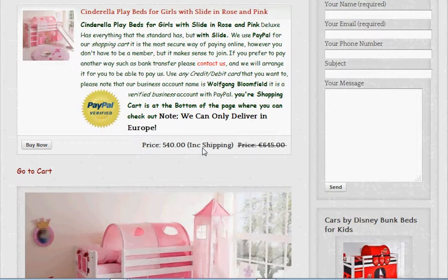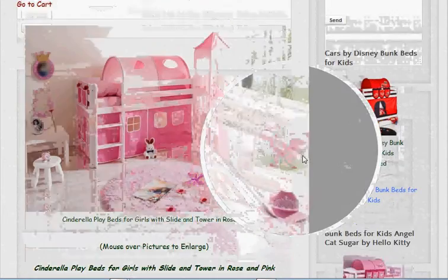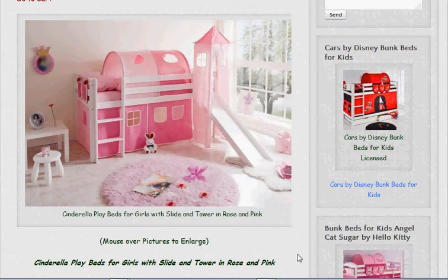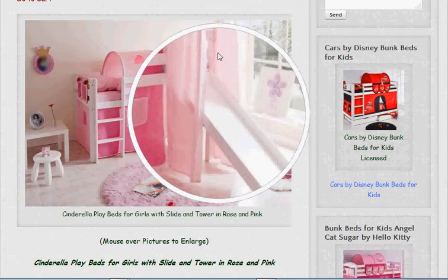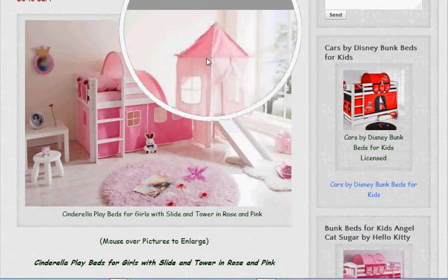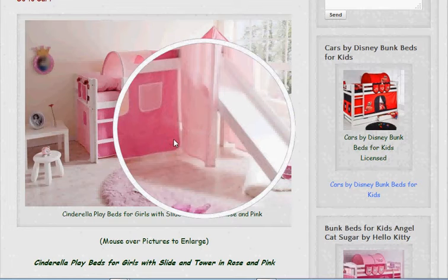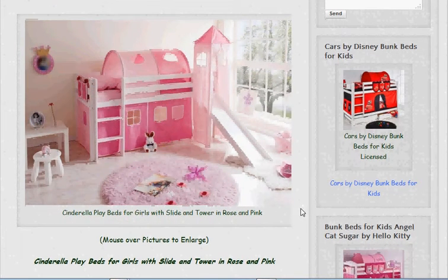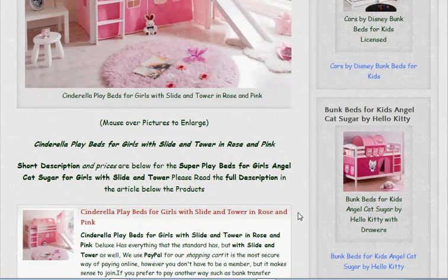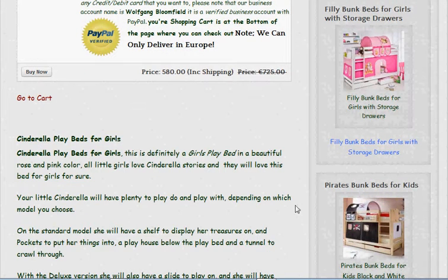Then we have the super — that's my name for it anyway — and this one's got the slide but it also has a castle-like tower to slide through, so that will attract a few more friends for your daughter. That one we priced at £580, including the shipping.